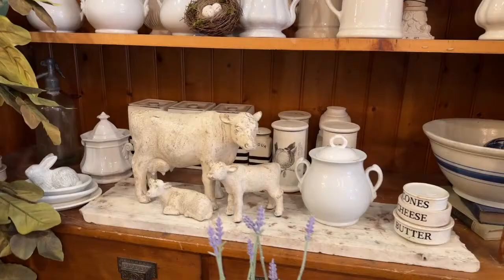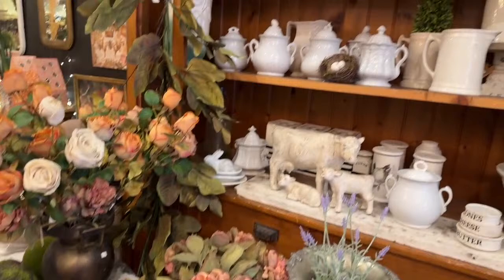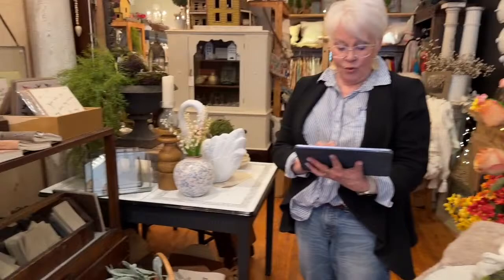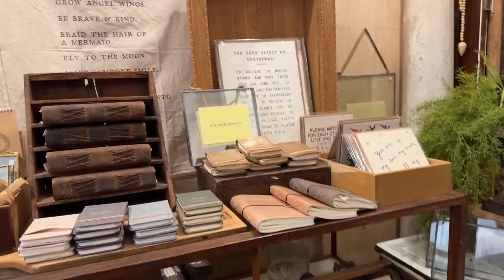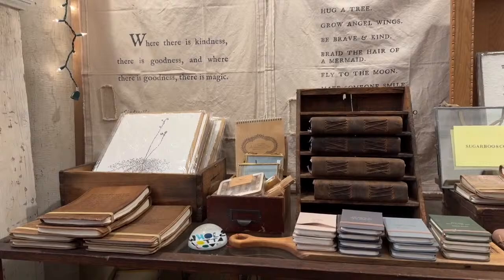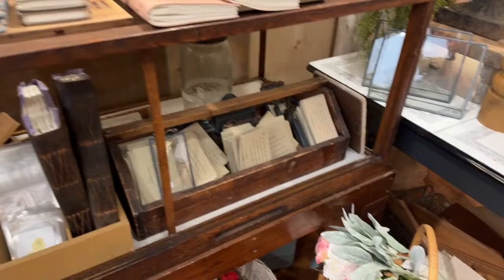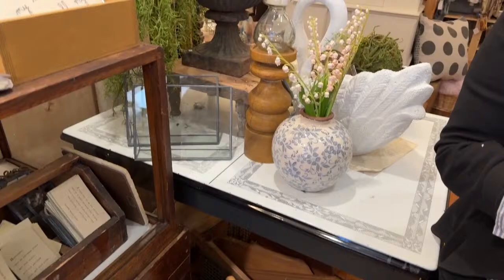Here's more of those dry florals. Our Sugar Boo collection — we try to get that on our website more and more. We've been a retailer of Sugar Boo for many, many years and we just love them.